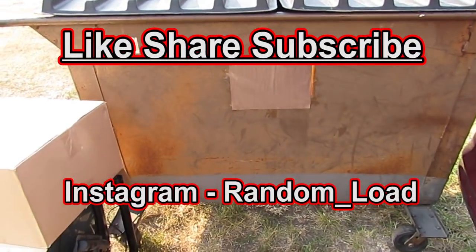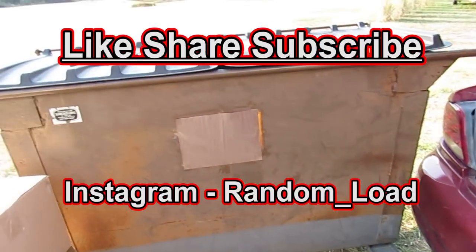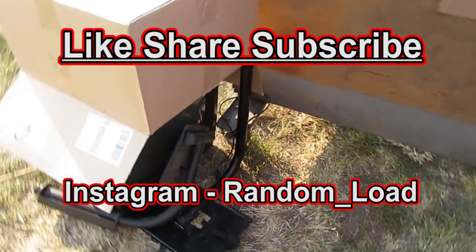Hello everyone, how's everyone doing? We're back here at the thrift store dumpster. Hope you're all having a wonderful day because we're going to find some great stuff. It looks like there's some stuff out here beside the dumpster also.